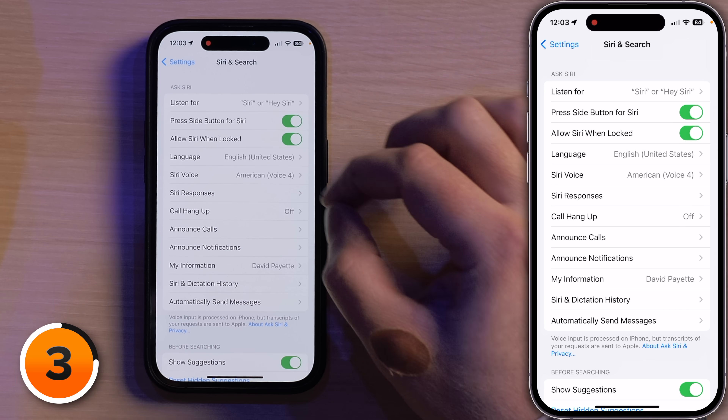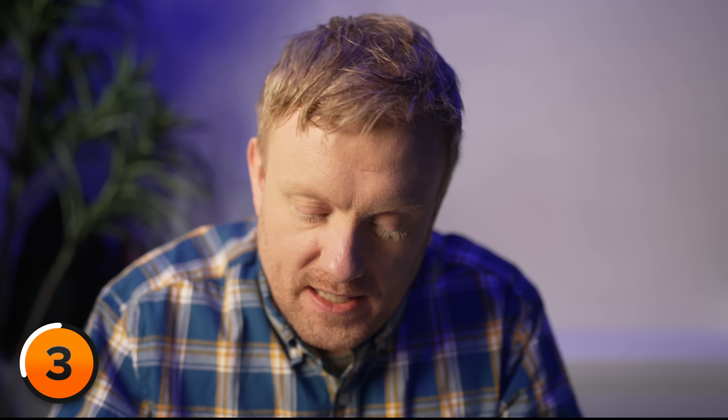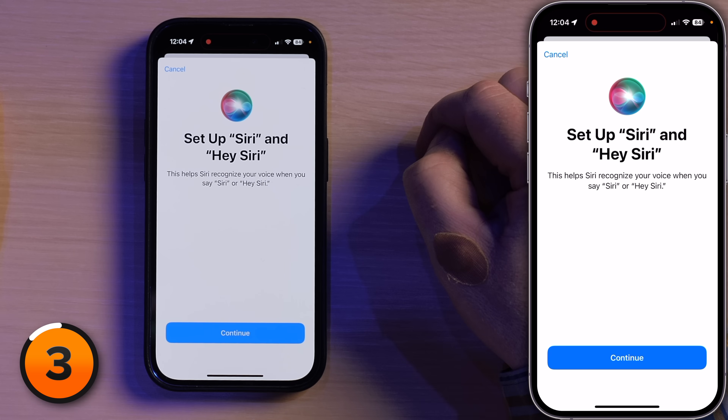This is a brand new iOS 17 feature. I'll tap on Listen For, and here we have 'Siri' or 'Hey Siri.' I just wanted to mention this because if you're someone who accidentally activates Siri a lot, you probably don't want to make it easier to activate Siri. I think Apple has done a really good job where I can use 'Siri' in a sentence and it won't necessarily activate. But if you don't like this new just-say-Siri thing, you can go back to 'Hey Siri' or shut it off completely. I'll leave it on Siri — but now I've got to set up Hey Siri and Siri again.